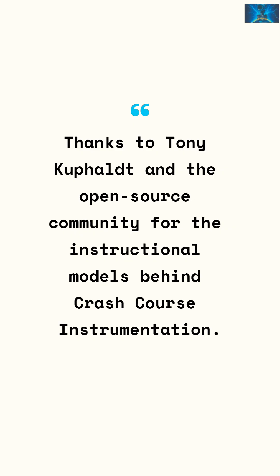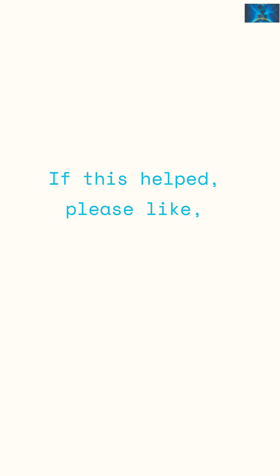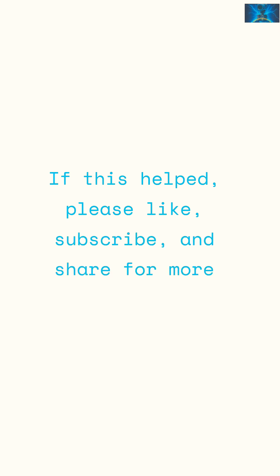Thanks to Tony Kuppelt and the open source community for the instructional models behind Crash Course Instrumentation. If this helped, please like, subscribe and share for more quick lessons.